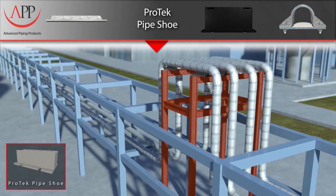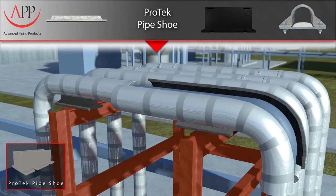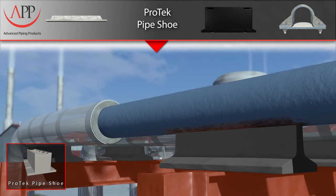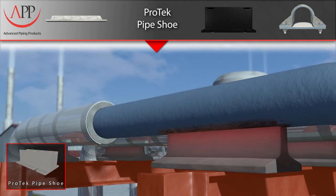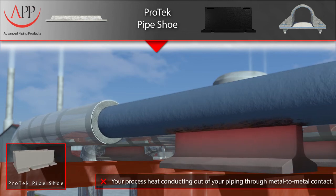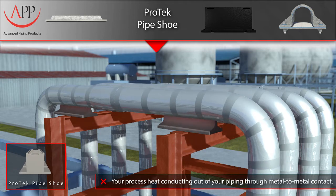The second reason is to prevent temperature variations — you either want to keep the heat in or out of the piping system. Historically, companies have welded metal T-slides onto the piping system and then insulated around the T-slides. This welding is detrimental to the piping system due to the use of dissimilar metals, as well as the problem of point loading the piping system, which results in corrosion under the insulation.